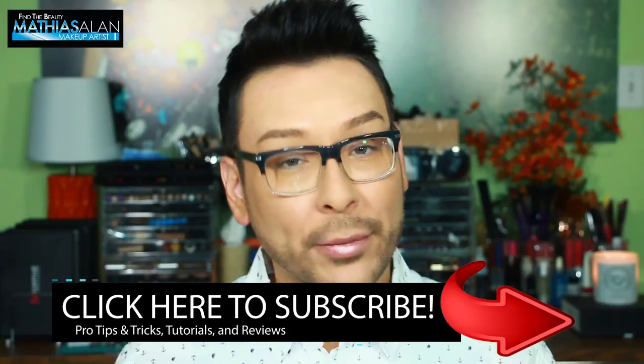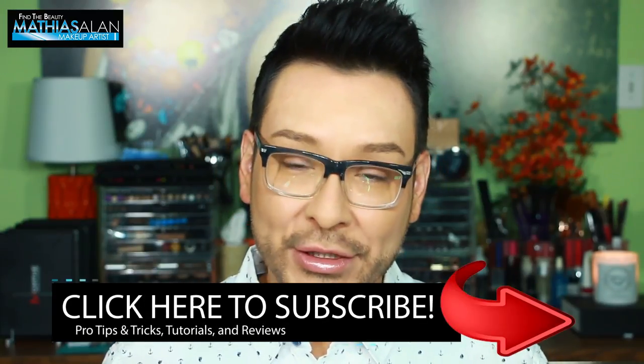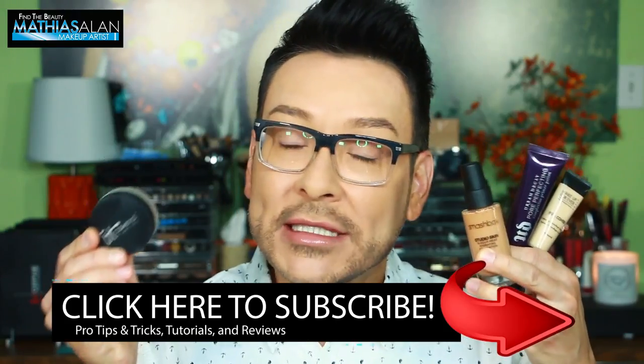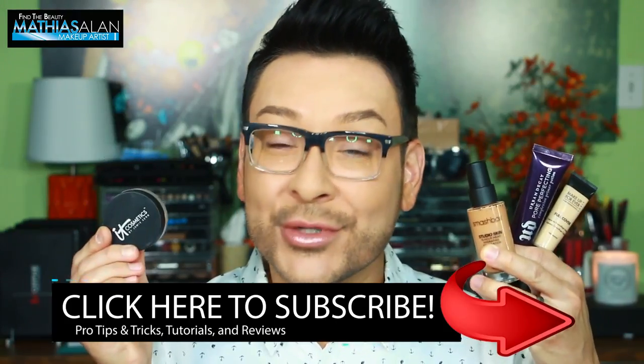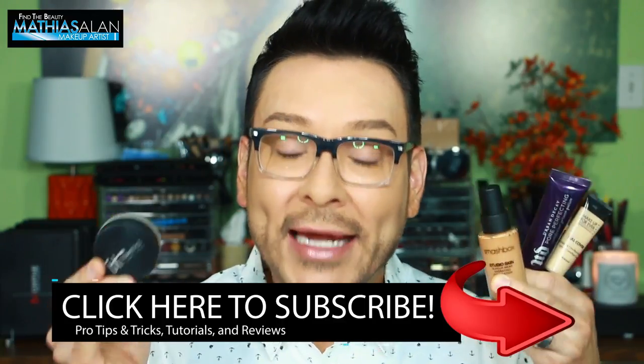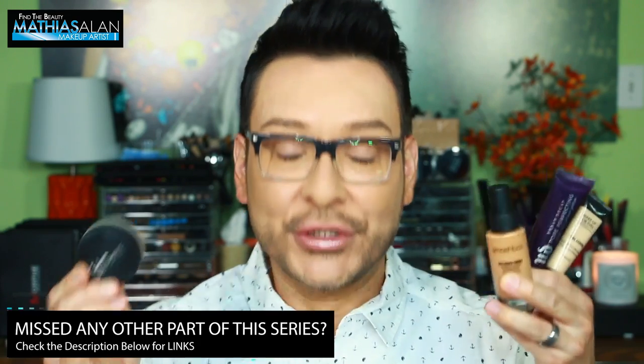I hope you enjoyed this step-by-step makeup instructional video, my recommendations, product reviews, and demonstration. If you missed any other part of this series, please make sure you're subscribed and your notifications are turned on so you'll get the remaining parts uploaded and alerted to your phone and email via YouTube, or check down below in my description for the links to the other parts of the series, which are already live.